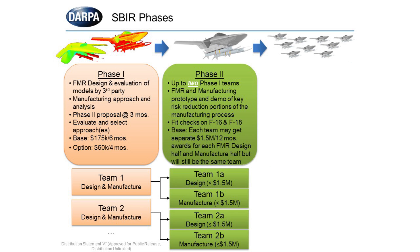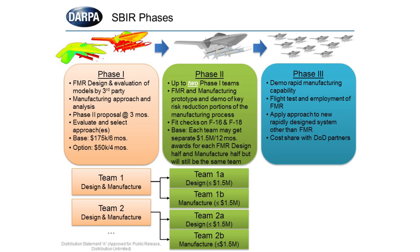Within Phase 2, we'll actually go out and demonstrate and prototype key manufacturing risk reduction portions of your design. One goal is to do fit checks on an F-16 and F-18, as well as provide deliverables showing we can meet vibration and flight restrictions of those two aircraft. For each of the base options, up to $1.5 million per 12 months is available for those separated awards. The goal for Phase 2 is to get to Phase 3, which will be the actual demonstration of full rapid manufacturing capability of a single design and flight testing on actual aircraft.